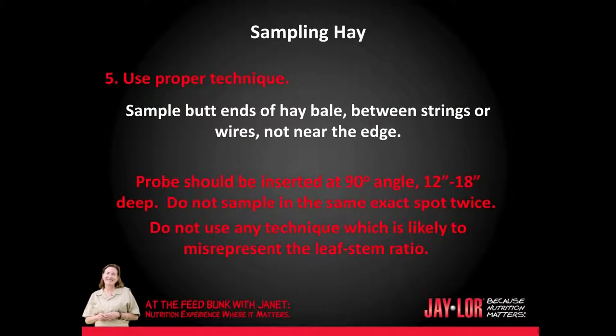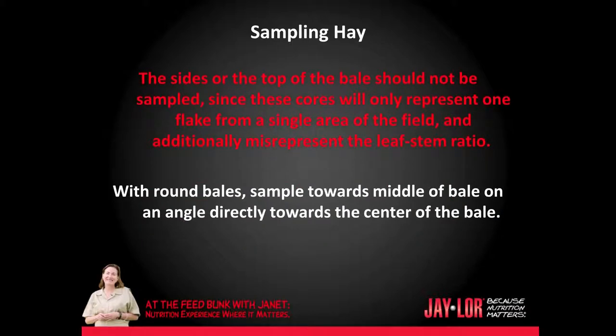Use proper technique. Sample butt ends of hay bales between strings or wires, not near the edge. The probe should be inserted at a 90-degree angle, 12 to 18 inches deep. Do not sample in the same exact spot twice. Do not use any technique which is likely to misrepresent the leaf-to-stem ratio. The sides or top of the bales should not be sampled, since these cores will only represent one flake from a single area of the field and misrepresent the leaf-stem ratio. With round bales, sample towards the middle of the bale on an angle directly towards the center of the bale.